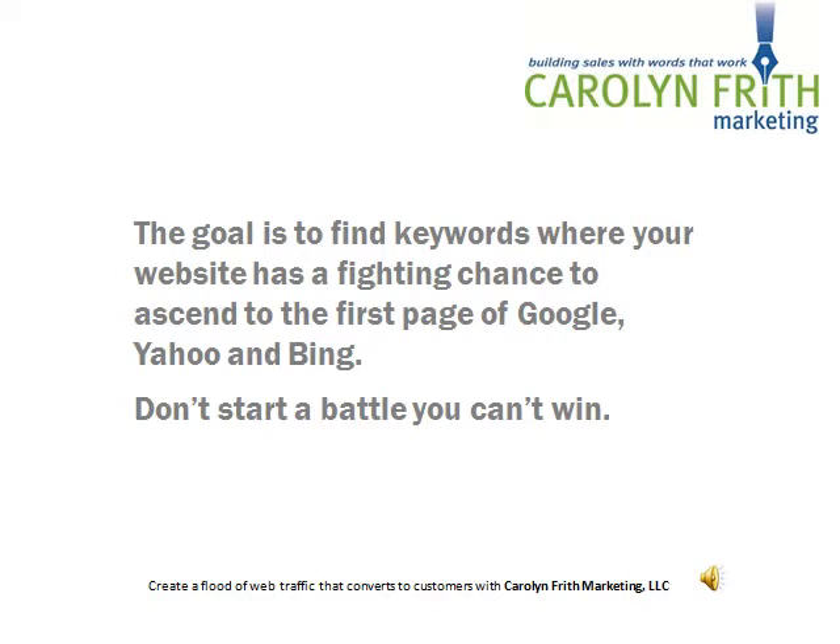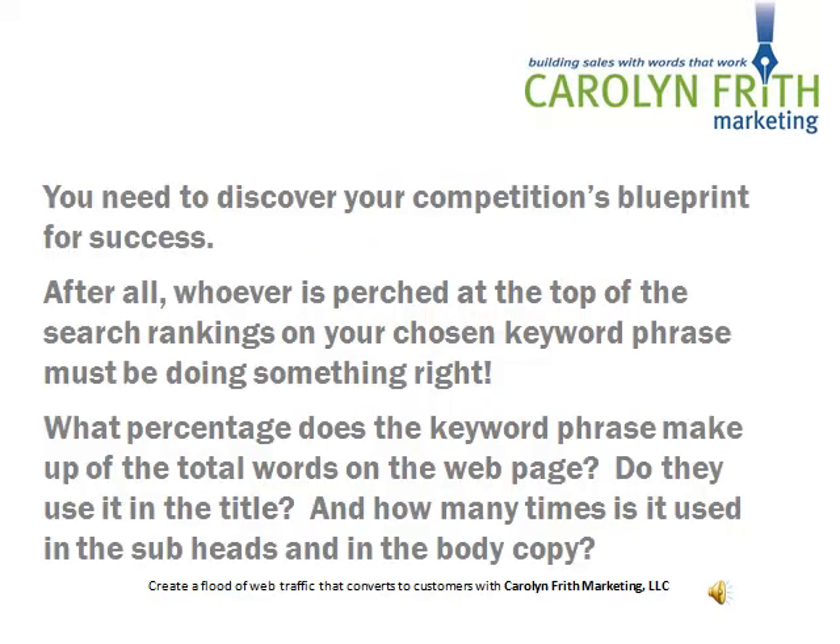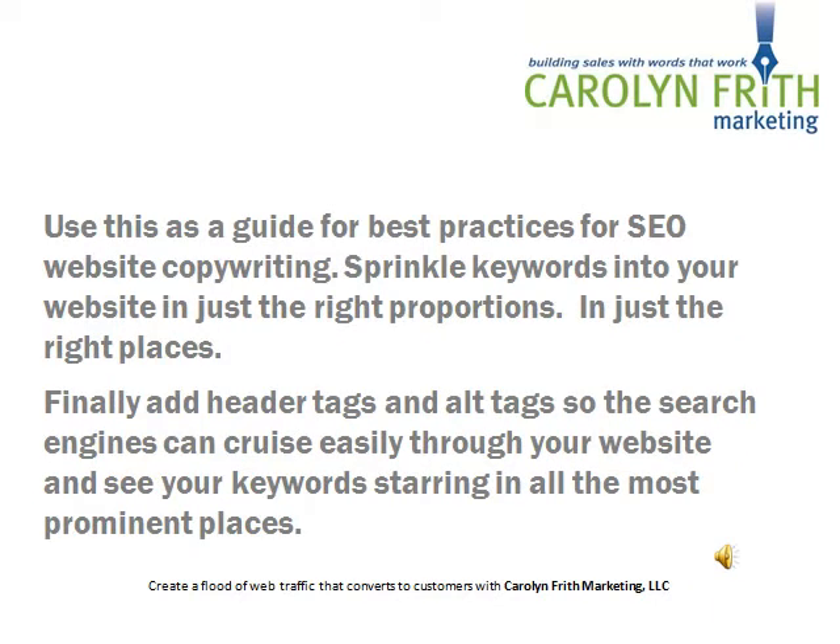Don't start a battle that you can't win. Once you've found the keywords that you want to optimize for, the next step is to look at the competitors who are currently ranking very well on the search engines for those keywords. Your objective is to discover your competition's blueprint for success. After all, whoever is perched at the top of the search rankings on your chosen keyword phrase must be doing something right. What percentage does the keyword phrase make up of the total words on the webpage? How many words are on the webpage? Do they use the keyword in the title? And how many times is it used in the subheads and in the body copy?